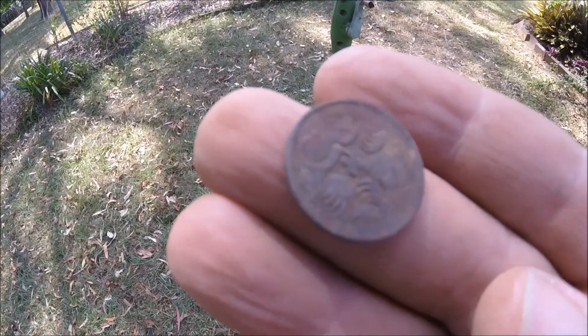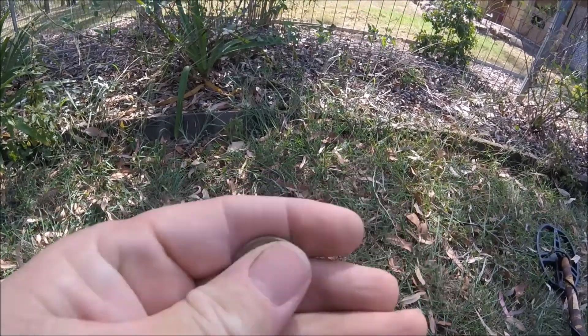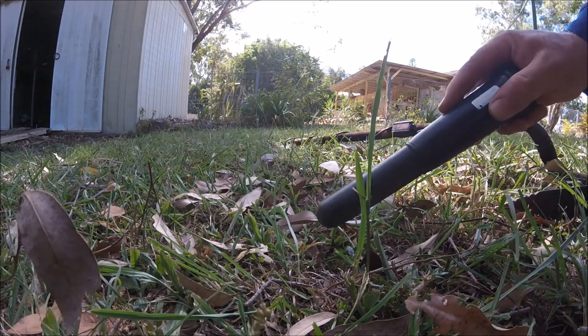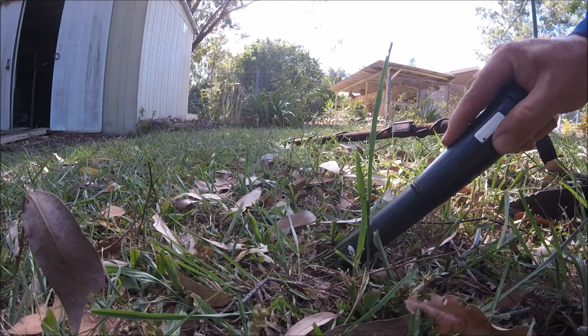Heading for the clothesline next. More riches - another five cents. Rich now - a dollar! Got something here, let's see - it's reading an 80, won't budge off 80.